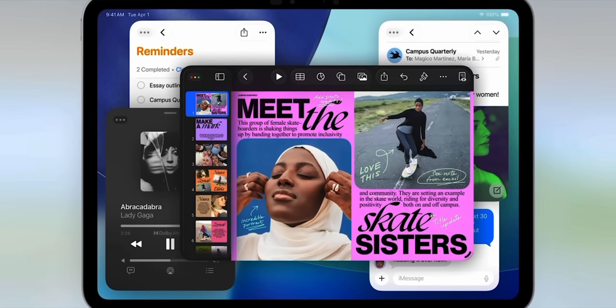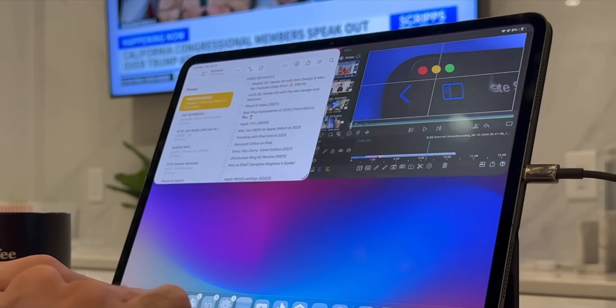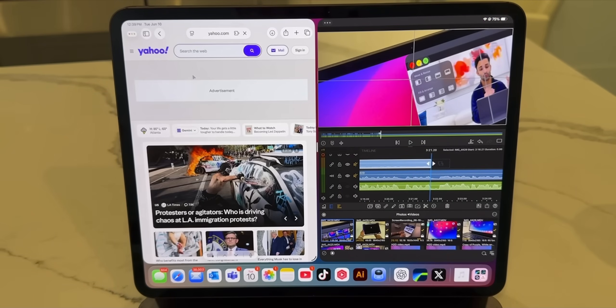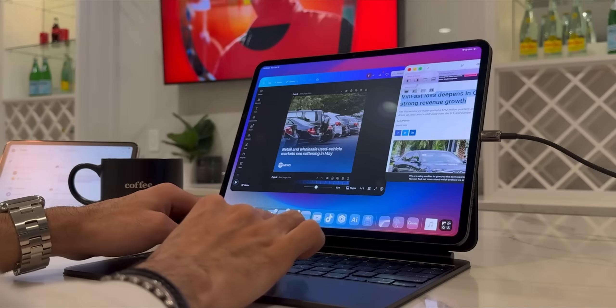Now let's talk about perhaps one of the biggest new productivity features. You can forget about juggling Stage Manager, split view, or slide over, because iPadOS 26 introduces a completely revamped windowing system where you can now open multiple windows, freely resize them, and arrange them anywhere on the screen just like you would on a Mac. It's intuitive, powerful, and lets you finally set up the multitasking workspace that you want.